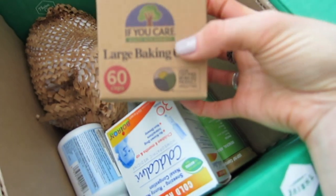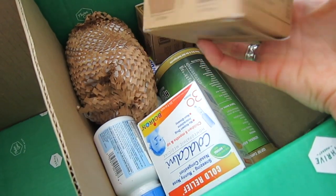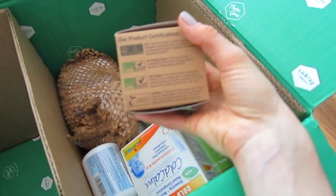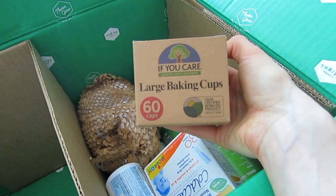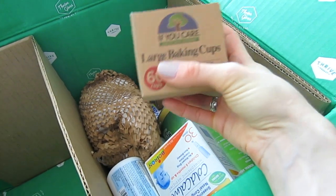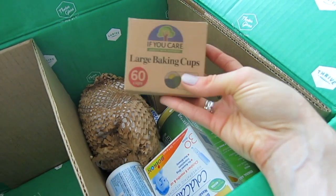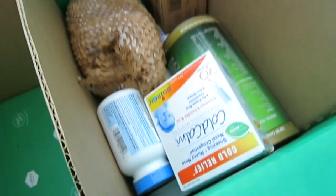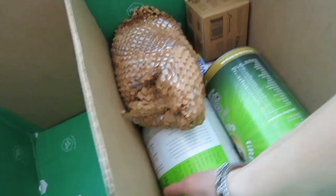What I have here is large baking cups. I bake muffins and I love this brand — it's called 'If You Care.' It's really clean, so you shouldn't worry about chemicals or toxins getting into your food. I recommend these large baking cups; they also come in small and mini muffin sizes. I usually just order the cups from this brand.